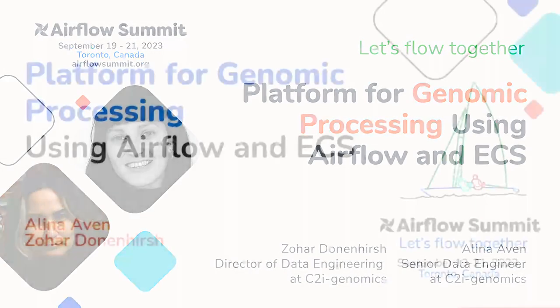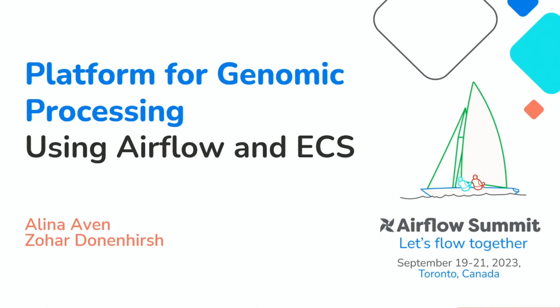Hi everybody, thank you for coming to our session. My name is Zohar, and I prepared this presentation with Alina, but she couldn't be here today and she will be joining us via recordings.